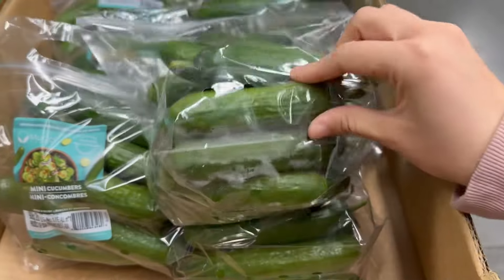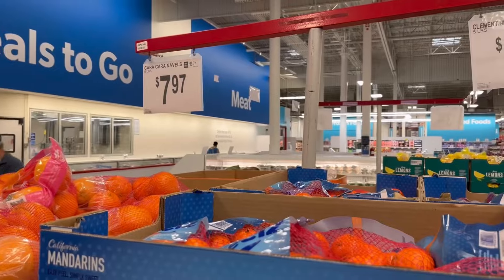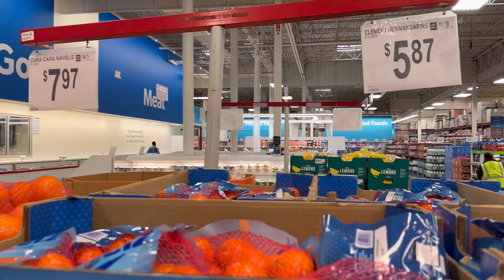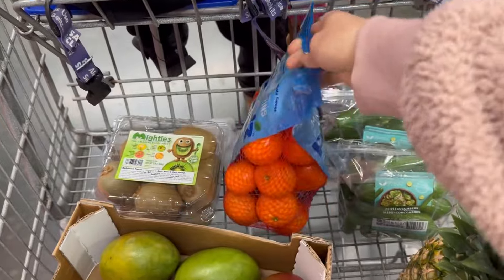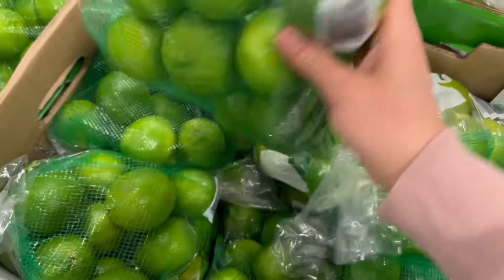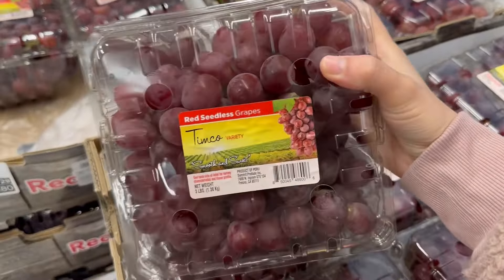Get yourself some bags of mini cucumbers because they're so good and they also make a great snack for the kids. My biggest tip is to get a bag of cuties, oranges, and apples and eat those last because they last a long time in the fridge. Get yourself a bag of lemons or limes to make marinades — I have several delicious recipes so make sure to check those out on Instagram and TikTok.